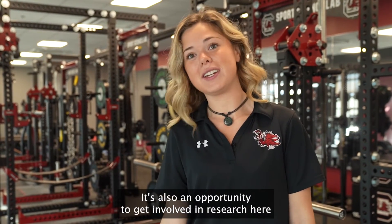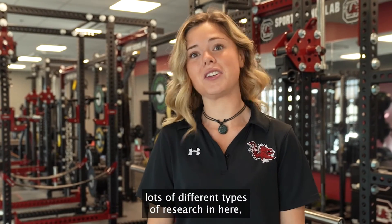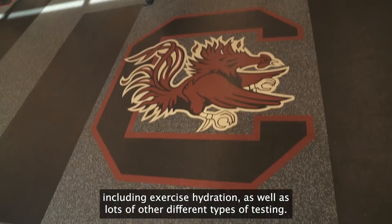It's also an opportunity to get involved in research here as an undergrad in Columbia, because we do offer lots of different types of research in here, including exercise hydration as well as lots of other different types of testing.